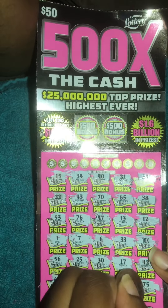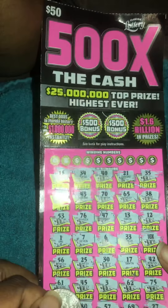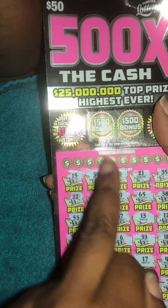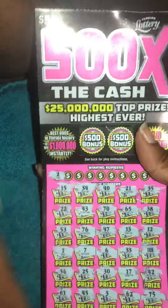42, a 75, and a 27. So we're going to scratch up here on the top and see if any of these match any of these down here. First up: a 2 — nope.